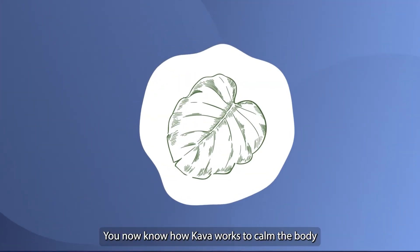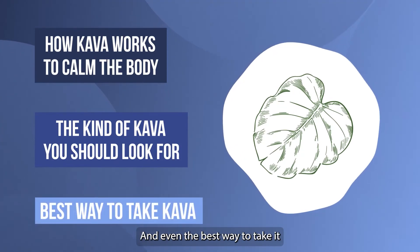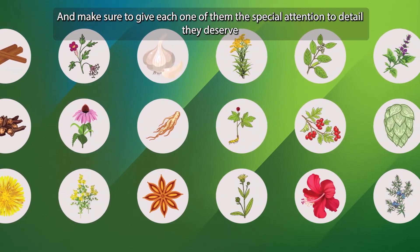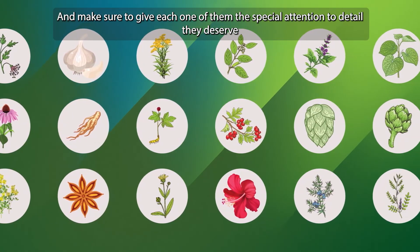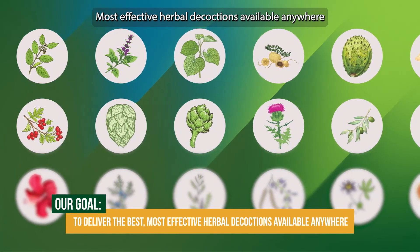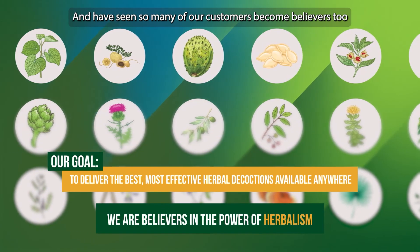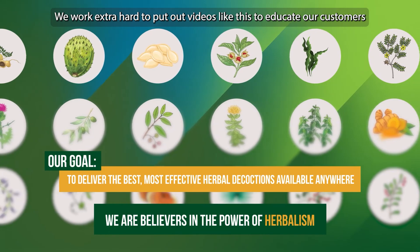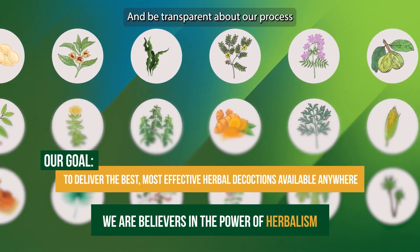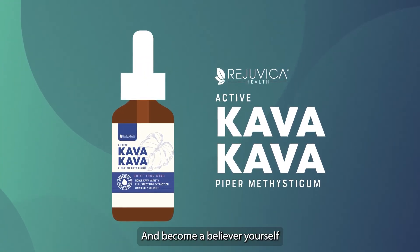So there you have it. You now know how kava works to calm the body, the kind of kava you should look for, and the best way to take it. We work with dozens of different herbs and make sure to give each one the special attention to detail it deserves, because our goal is to deliver the best, most effective herbal decoctions available anywhere. We are believers in the power of herbalism and have seen so many of our customers become believers too. We hope this will convince you to try our active kava and become a believer yourself.